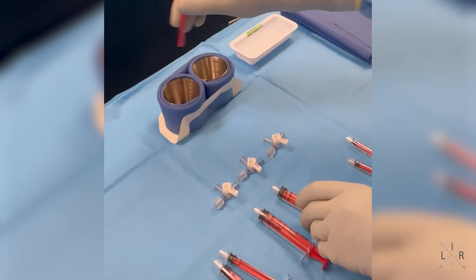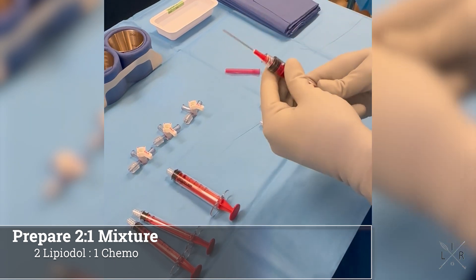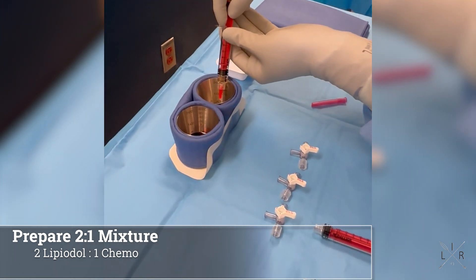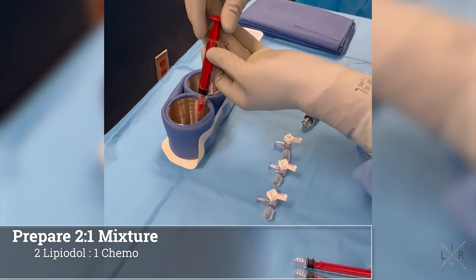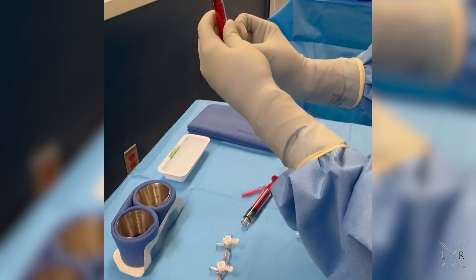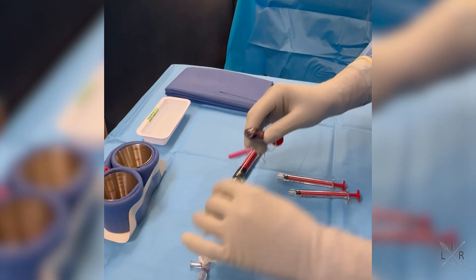For drawing up our chemo, we usually do a two-to-one mixture, though some people will do a one-to-one or even a three-to-one mixture of lipiodol to chemo. We'll draw up two cc's of lipiodol, and then in the second syringe, one cc of doxorubicin. You can make double doses to mix more in a single session. So that's a two-to-one mixture. You'll then attach those to your three-ways.